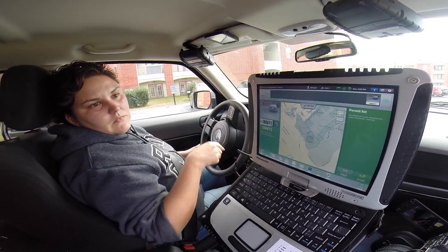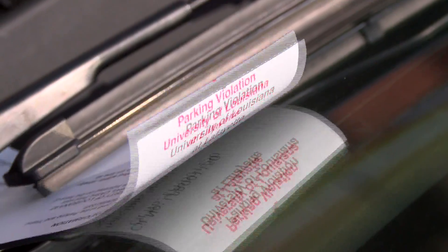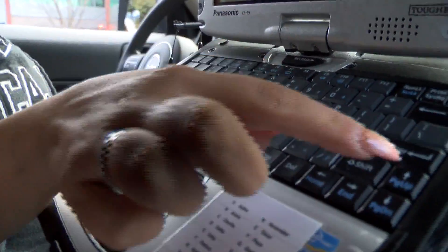I write over 100 tickets a day. Over 100 tickets a day? Yeah. Like this morning I did over 68 and I was just in the parking garage.